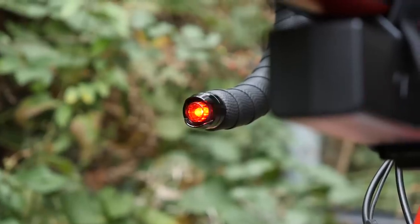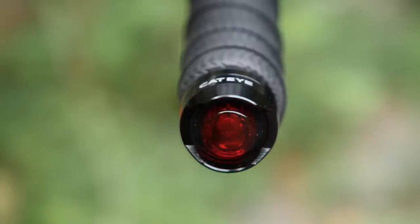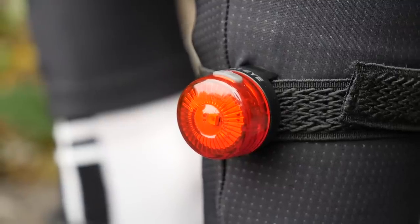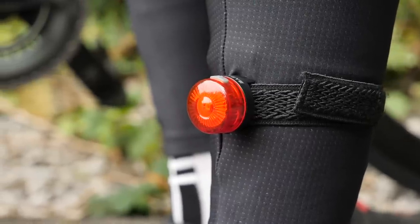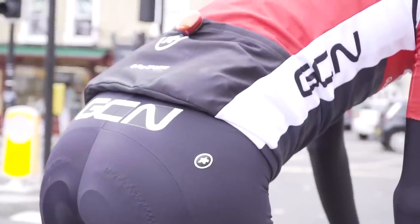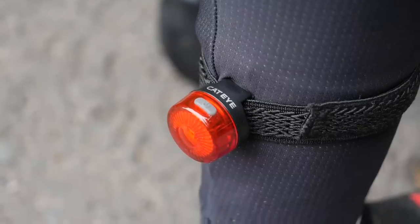These little orb lights simply pop into your handlebar ends, replacing the standard bar end plugs and giving you an extra light. Something else big in the world of lights is wearables. Studies and research have shown that light which accentuates the motion of the body's movement is more noticeable than a light in a fixed position — something on your seat post, for example. Don't take off the seat post light; instead, add to it with something like a light on your ankle.